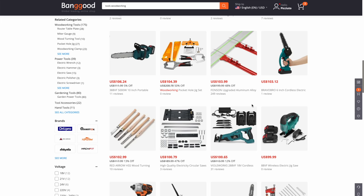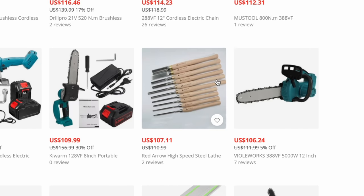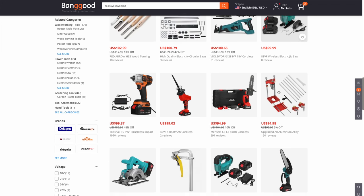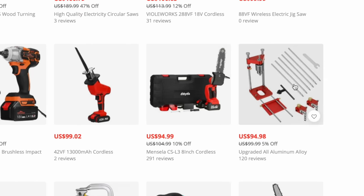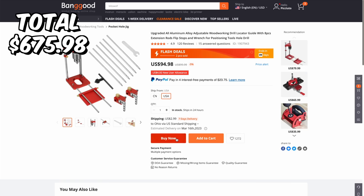There are more drills and chainsaws, but right here — this is exactly what I'm looking for. A drill guide at $94.98. I like that, let's add that to the cart.